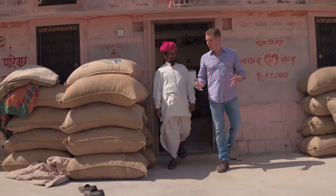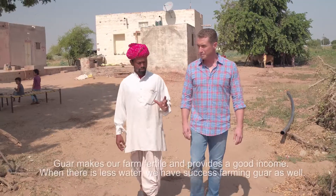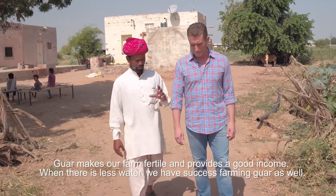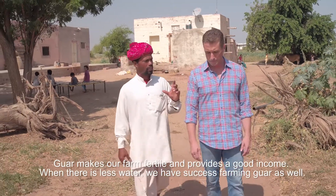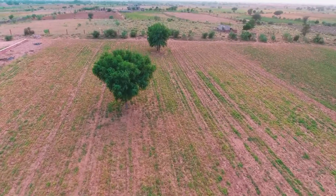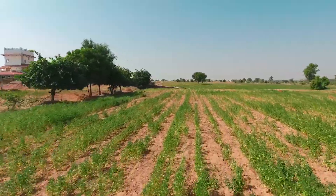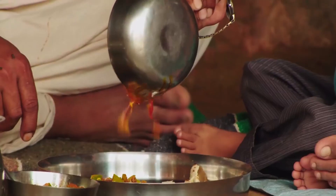The origins of the Gwar plant are lost to history, but for many centuries the Gwar bean plant has been a staple food for these people — its leaves cooked like spinach, its beans toasted and eaten.